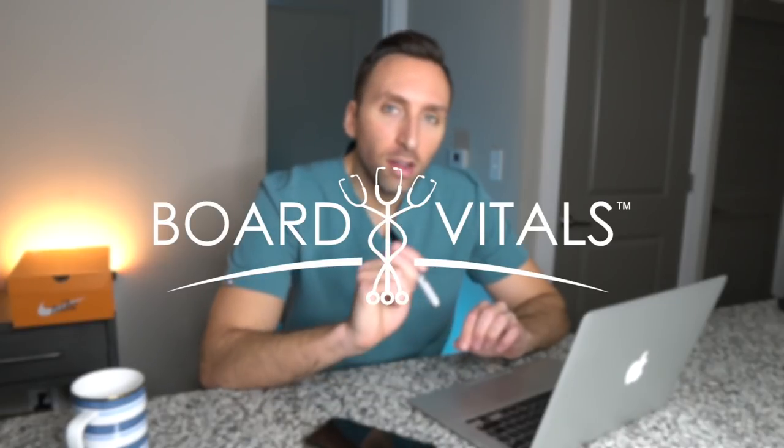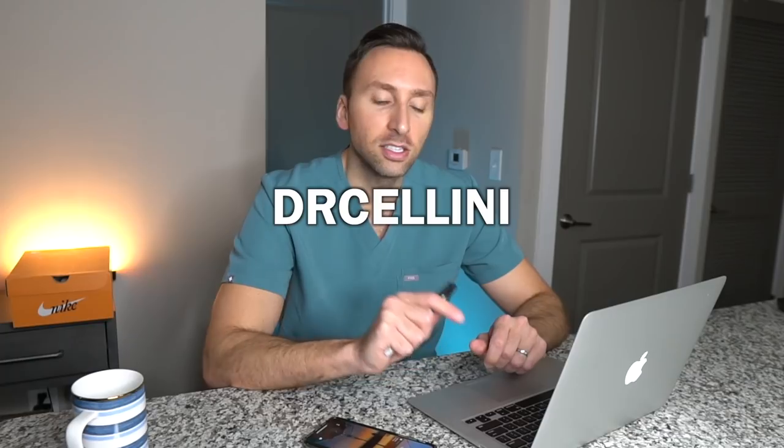This video is sponsored by Board Vitals. You may have heard my prior video on passing the core exam, and I discussed how the hands-down best resource for this exam is the Board Vitals question bank. The questions are almost identical to those on the actual core exam. The explanations are second to none — I learned so much from this QBank. Even if this video wasn't sponsored, I would still tell you this is the best QBank far and away. All of my colleagues who also passed the core exam felt the exact same way. Use my code DrCellini to get 20% off the entire Board Vitals website, with the exception of the CME gift card products.